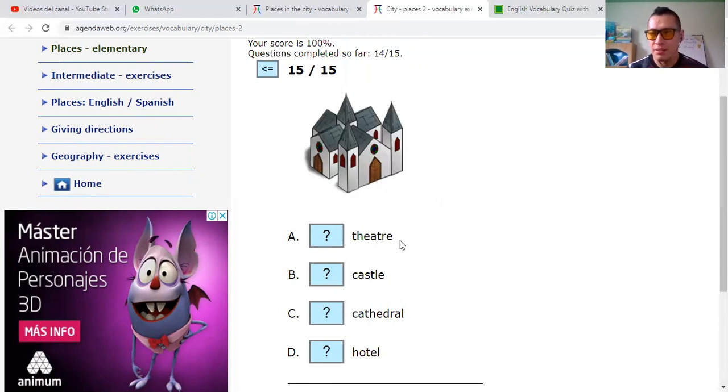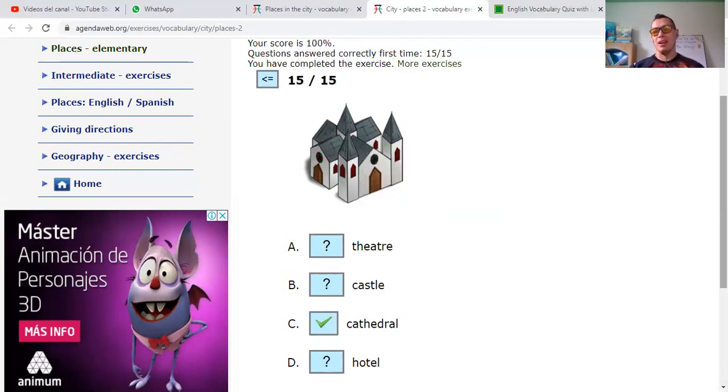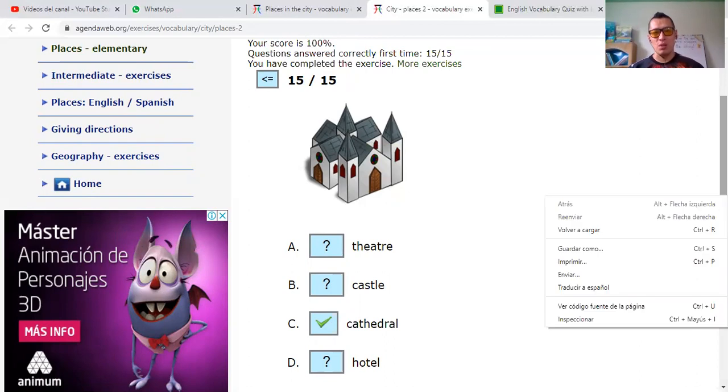And the last one. Theater — teatro. Castle — castillo. Cathedral — catedral. Or hotel. Cathedral, castle, or theater? I'll say that that is a cathedral. Yeah. Okay, that was the last one — let's see the score.